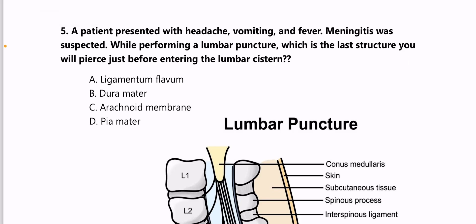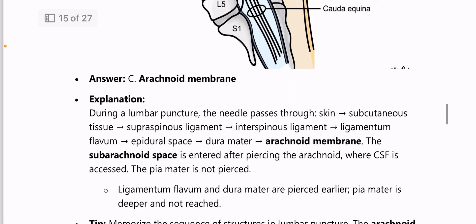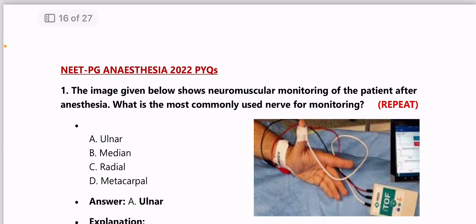Next: a patient with suspected meningitis undergoes lumbar puncture — the last structure pierced before reaching the subarachnoid space is the arachnoid membrane, because the needle must pass through the arachnoid to enter the subarachnoid space for lumbar puncture.